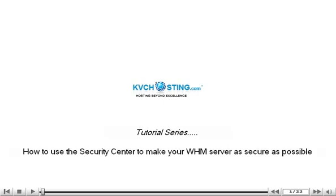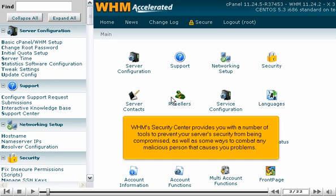How to use the Security Center to make your WHM server as secure as possible. WHM's Security Center provides you with a number of tools to prevent your server's security from being compromised, as well as some ways to combat any malicious person that causes you problems.